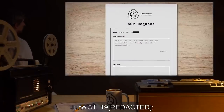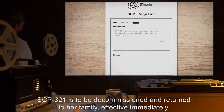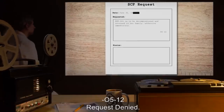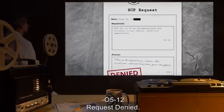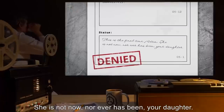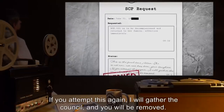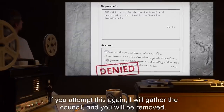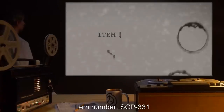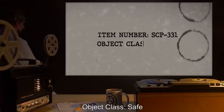May 3rd, 19[redacted] — We can learn nothing more from SCP-321, suggesting we remove its SCP designation. Site Director Adam, Site 4. Request denied. [Redacted date] — SCP-321 is to be decommissioned and returned to her family effective immediately. [Reply:] If you attempt this again, I will gather the counsel, and you will be removed. O5-1.